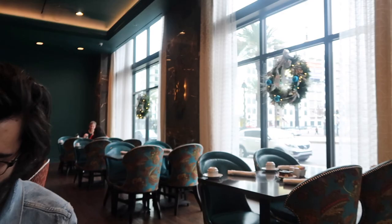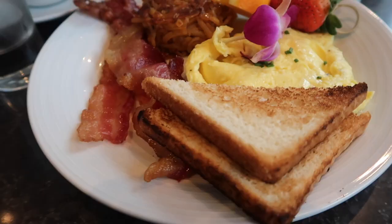Guys, how bomb is this breakfast? Look — it even has a cute little flower, which is so cute. Yum!